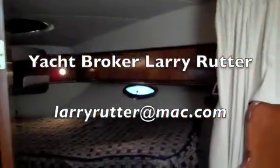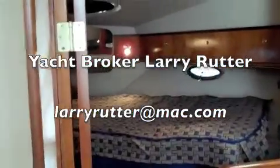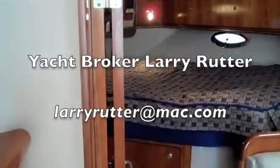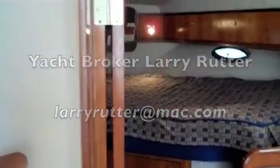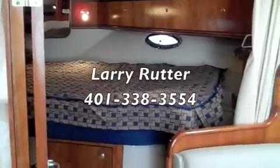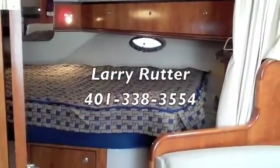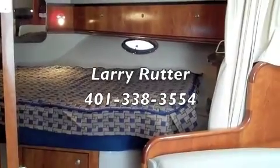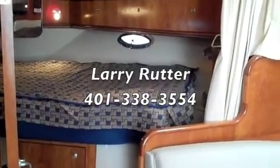To set an appointment to come see this boat, please contact the listing broker Larry Rutter. You can find Larry at LarryRutter@Mac.com, or you can call Larry direct at area code 401-338-3554. Thank you very much for watching.